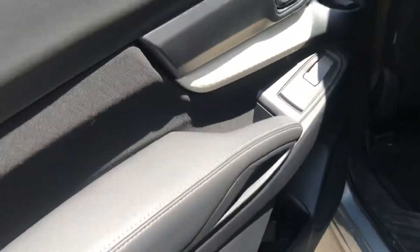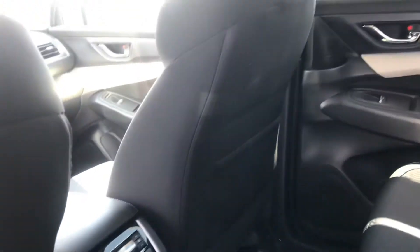Coming around the side, it does have a nice two-tone look. These are the captain-style chairs here in the middle row. You can close the sunshade so you don't need to use that if you didn't really like the moonroof.